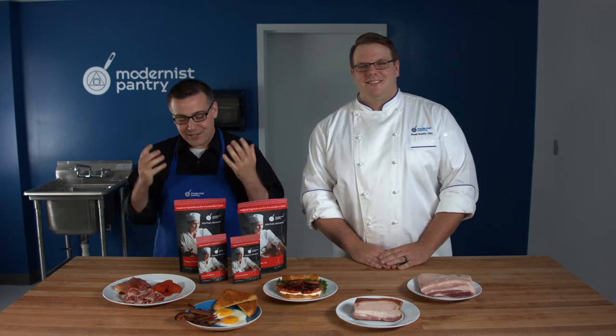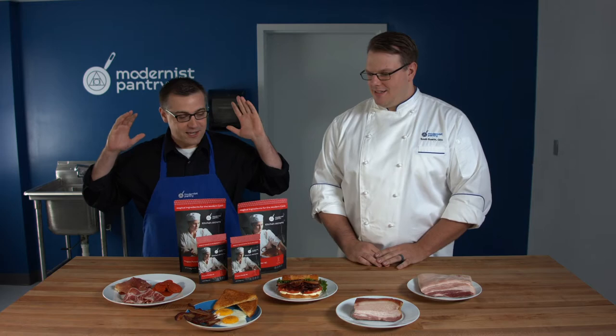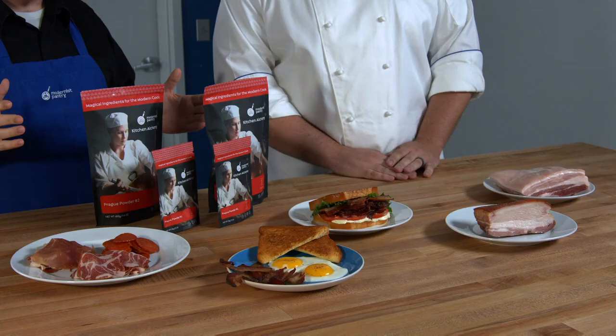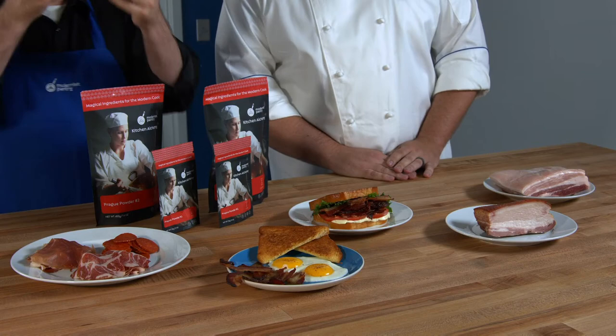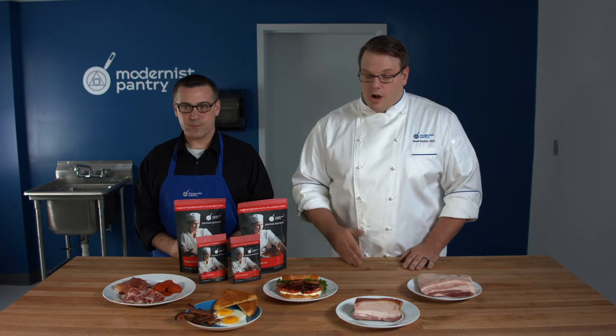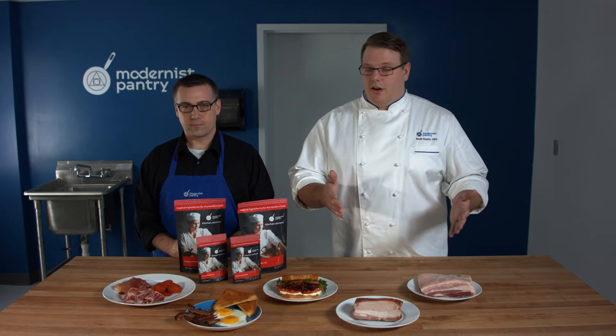So a wonderful installment of probably one of the internet's favorite foods — anything cured, anything salty and fatty. Today we're going to be talking about the transition from raw ingredients all the way to some of the more delicious looking things. We're going to be talking about curing, which is a preservation technique, and the ingredients we're covering are Prog Powder Number One and Prog Powder Number Two.